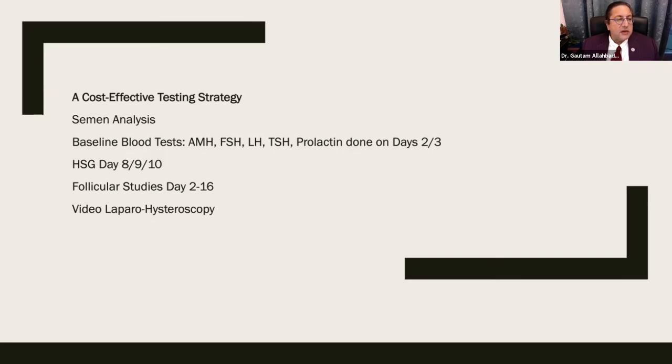HSG (hysterosalpingography) is a hundred-year-old investigation but still the gold standard. It is done on day eight, nine, or ten of the menses. It provides objective documentation of the integrity of the uterine cavity and fallopian tubes. Follicular studies begin from day one or two of the cycle, tracking follicle growth until rupture, then checking seven days later whether the endometrial stripe has changed to a secretory phase.